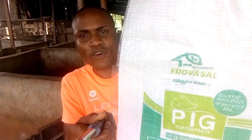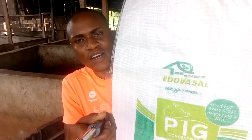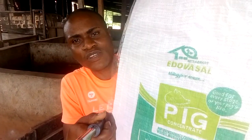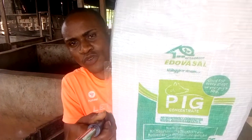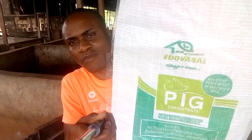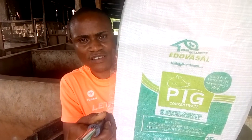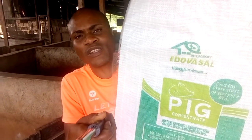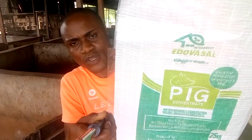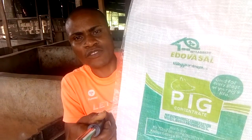How much do you spend on one pig from weaning to six or seven months? It depends on how much you purchase your PKC, because that's the only thing we use with this concentrate. You don't need to add maize. You don't need to add soya. Depending on how much you purchase PKC, you can spend between 15,000 Naira to 20,000 Naira maximum in fattening one pig from weaning to six months.